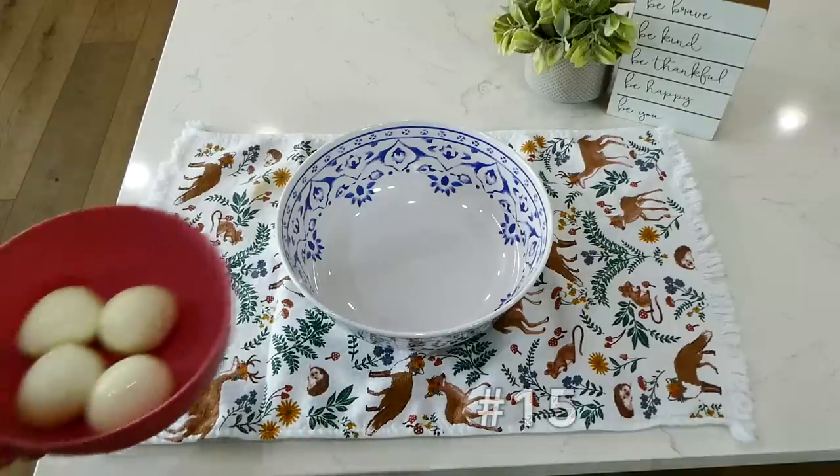Hey there! Over the years I have made many mistakes when cooking in the kitchen, so today you're in luck — my loss is your gain. I'm going to be showing you the top 15 mistakes that you might be making when cooking in the kitchen. I really hope you find this helpful. Let's get started!